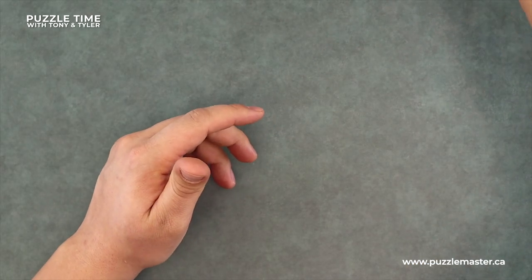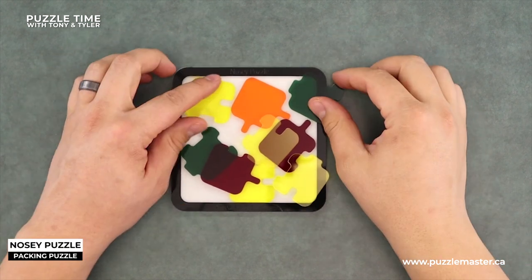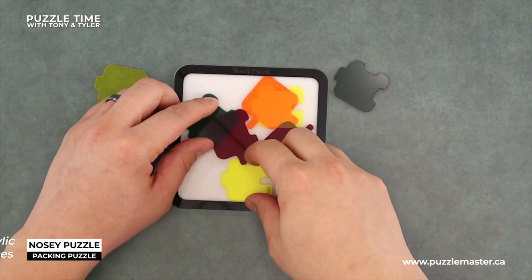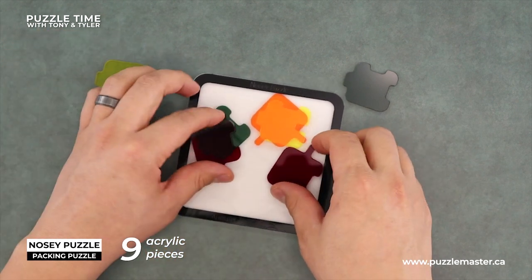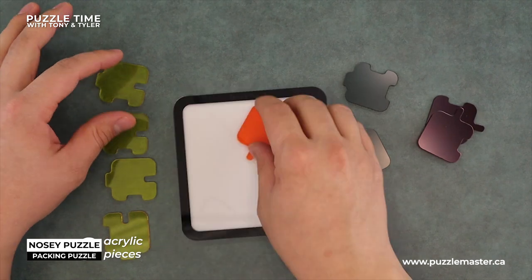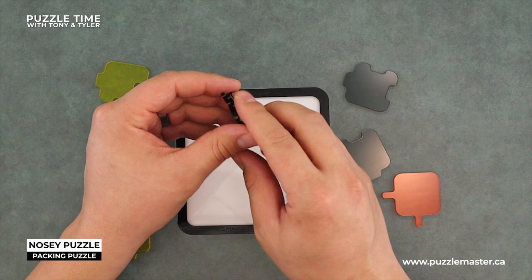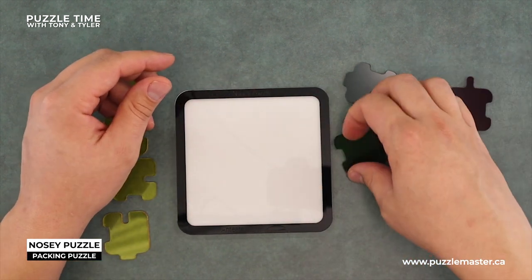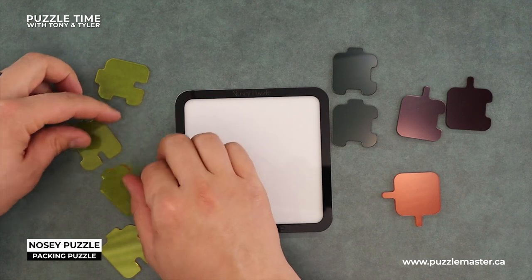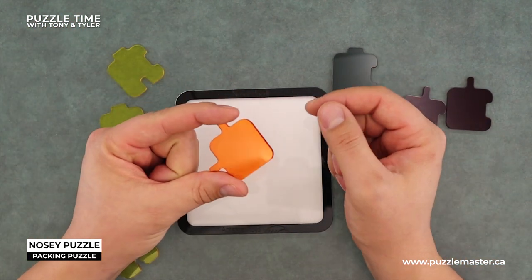So let's start off with one of my favorites and something fairly recent from Anteater Toys. It's called the Nosy Puzzle and it's got eight pieces. You'll notice that the two red pieces are obviously the same, the two green pieces are the same, and then these four yellow ones are all the same. And there's this one orange piece.